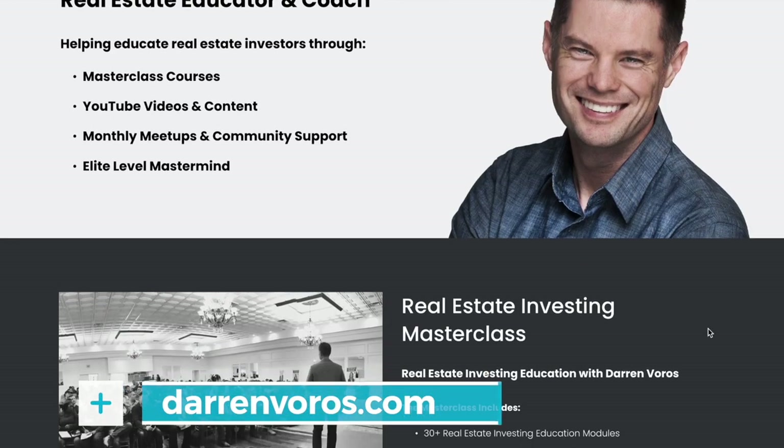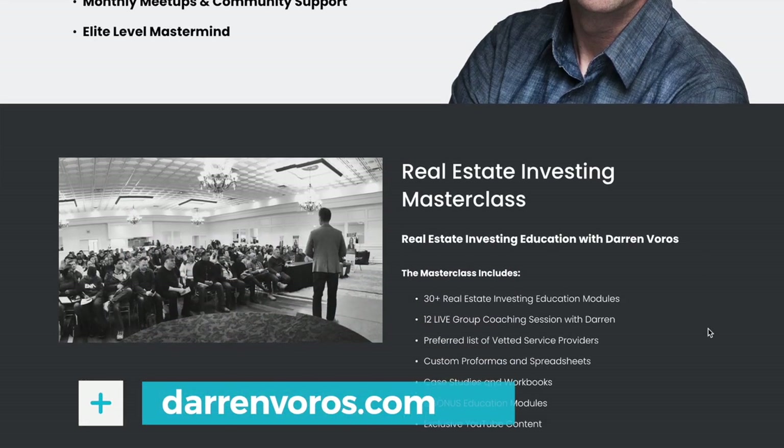If you're looking for a template for a joint venture agreement or a lawyer that can draw one up, I provide these in my masterclass. You can enroll at darrenvoros.com.